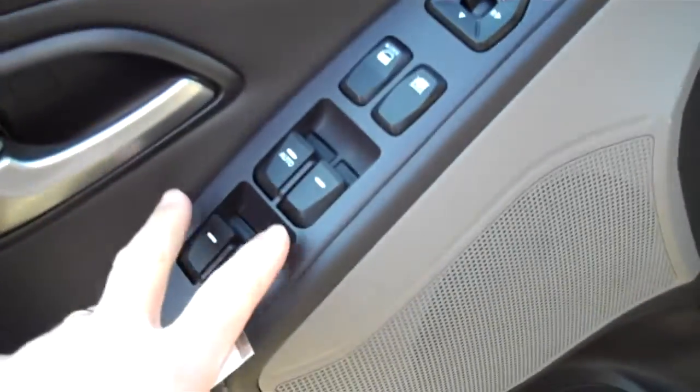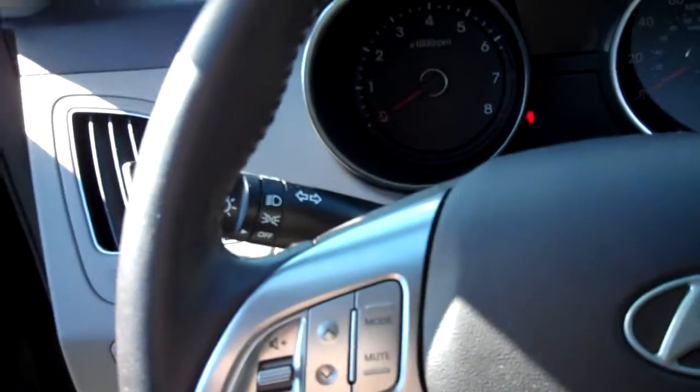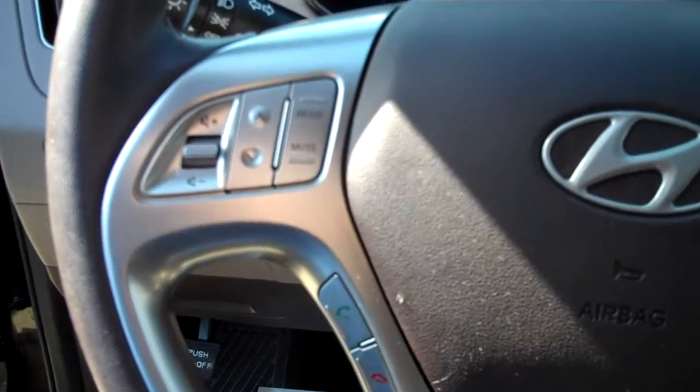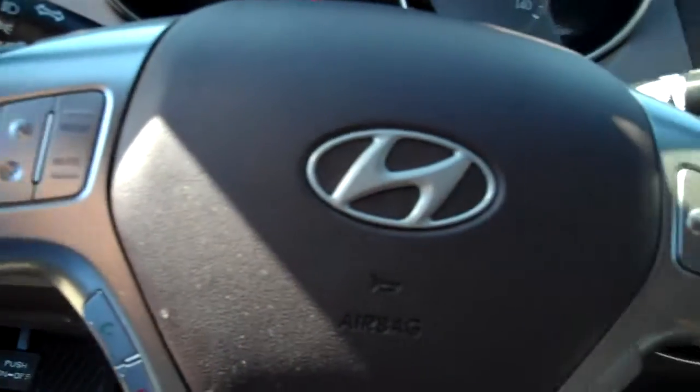Interior features and options: we've got power windows, power locks, adjustable seats going to give you some height adjustability as well. One of the nice features I notice is just how comfortable this seat is — it's a leather-trimmed seat with a fabric insert. Very comfortable. A very interesting modern appearance here to the dashboard and steering wheel. We've got touch controls for cruise control, audio, etc.